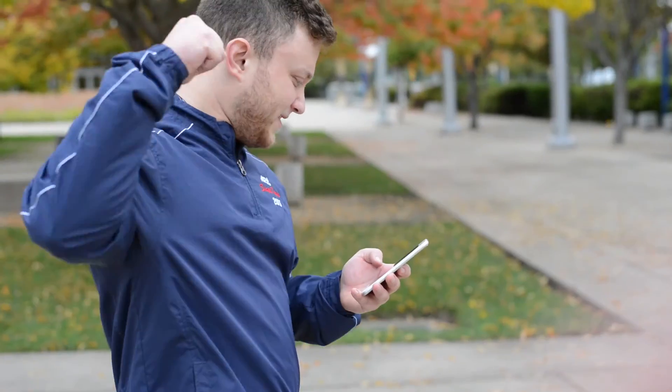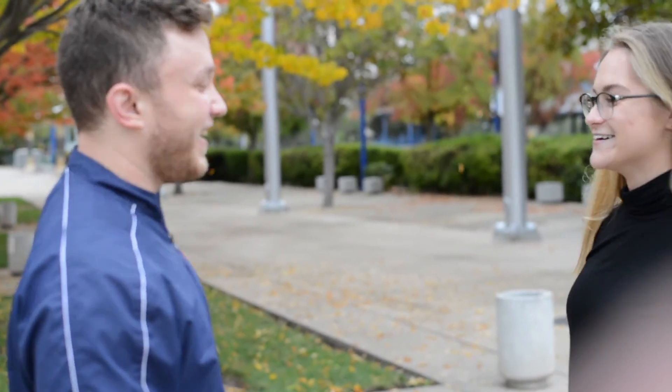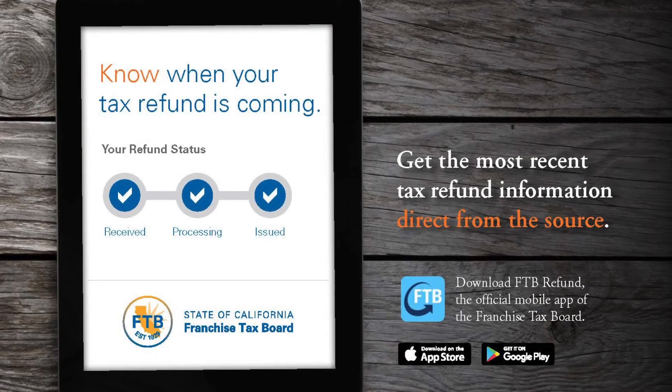Now that's saving you some time, not wasting it. Time saved for whatever you want to do in your busy life. Download the FTB refund app today.